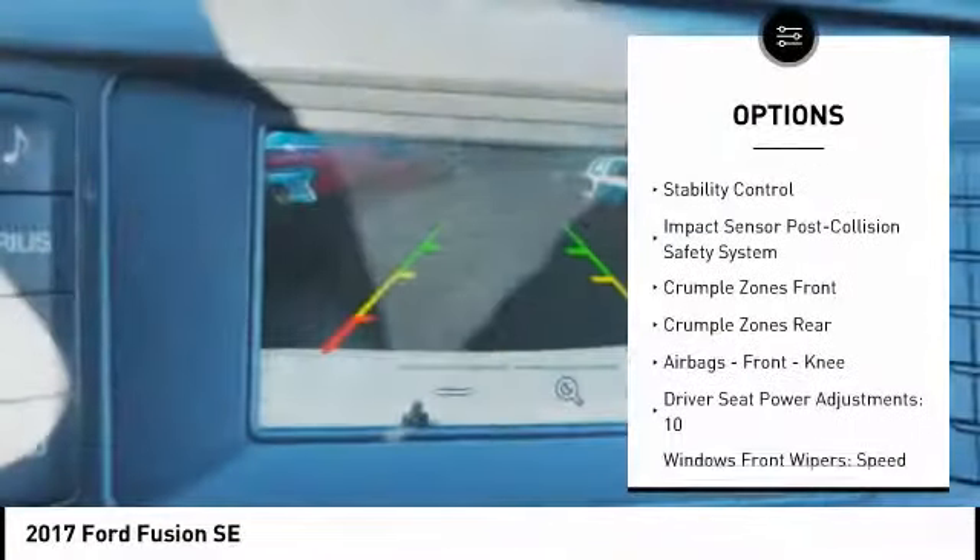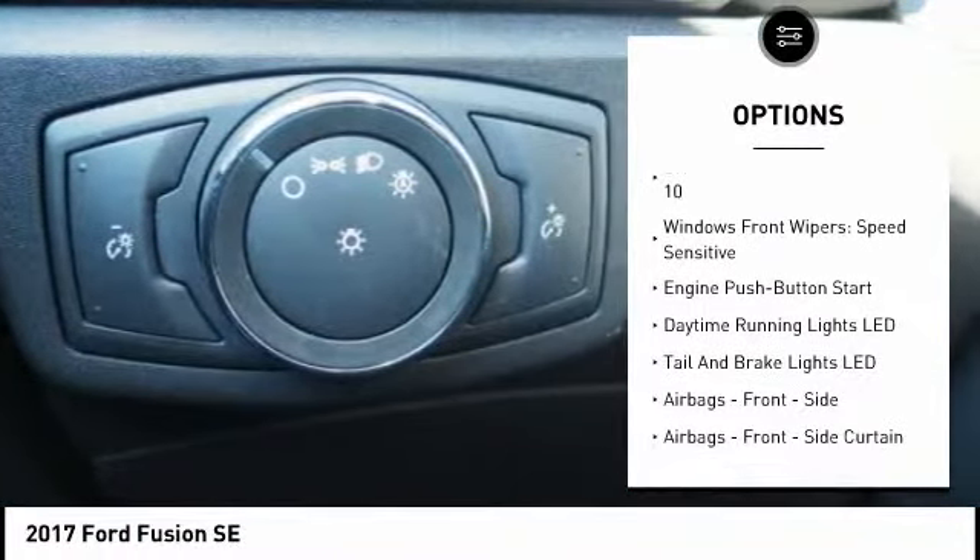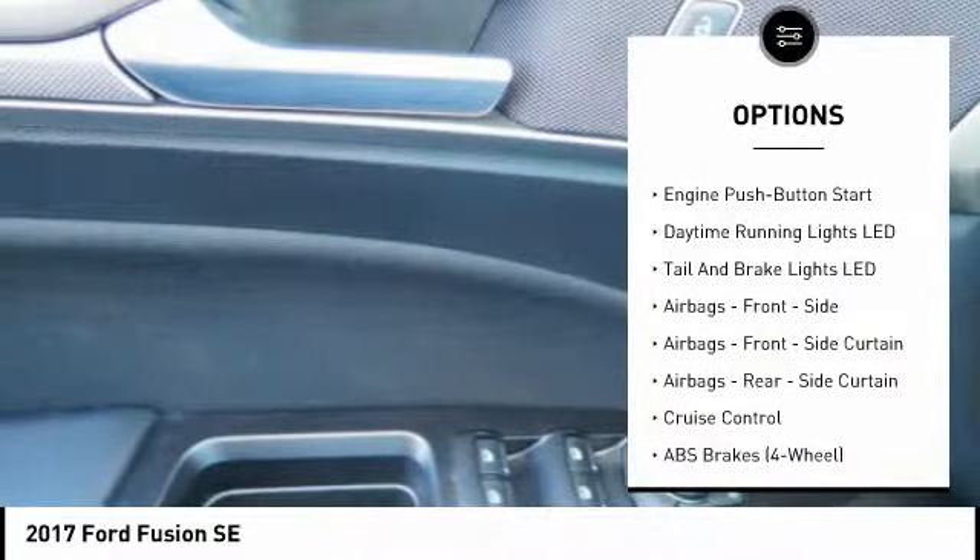Stability control, traction control, keyless entry, power steering, cruise control, airbags, front knee, trip computer, clock, child safety locks, power windows.